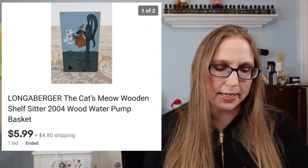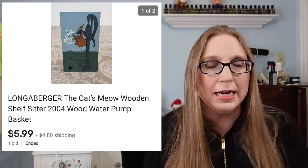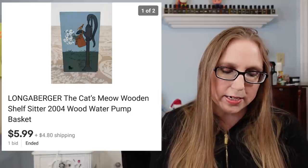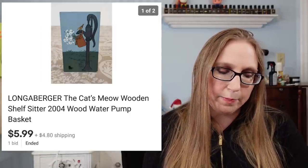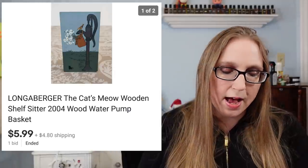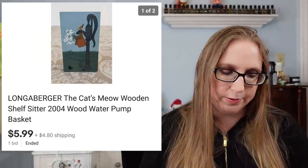Next was a Longaberger Cat's Meow little wooden piece. I paid 50 cents for it at a thrift store and it sold for $5.99. I still have more Cat's Meow pieces to list. I had listed all the Longaberger pieces at auction but this was the only one that sold, so I re-listed all the ones that didn't sell as buy-it-nows.